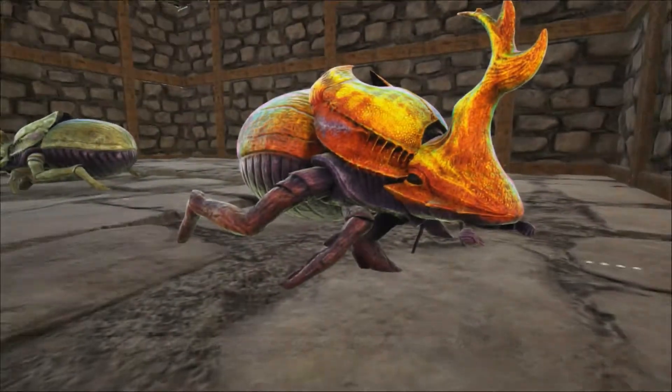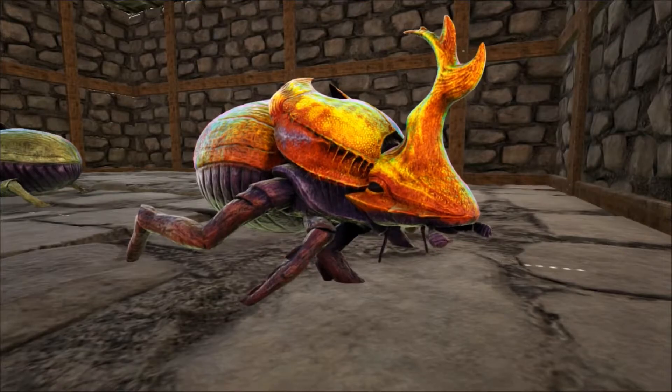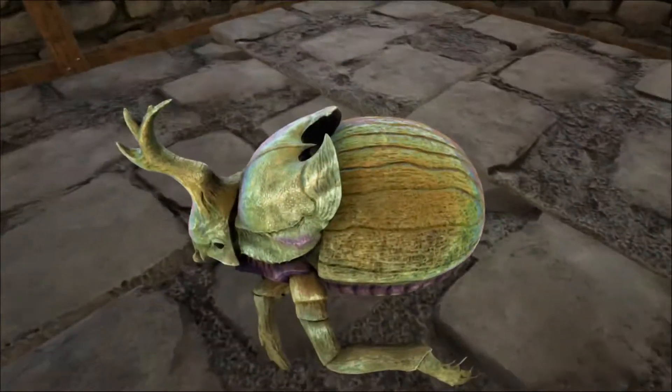Dung beetles are truly amazing creatures we couldn't do without — something the ancient Egyptians appreciated thousands of years ago, as the dung or scarab beetle had a sacred status and symbolized renewal and resurrection.